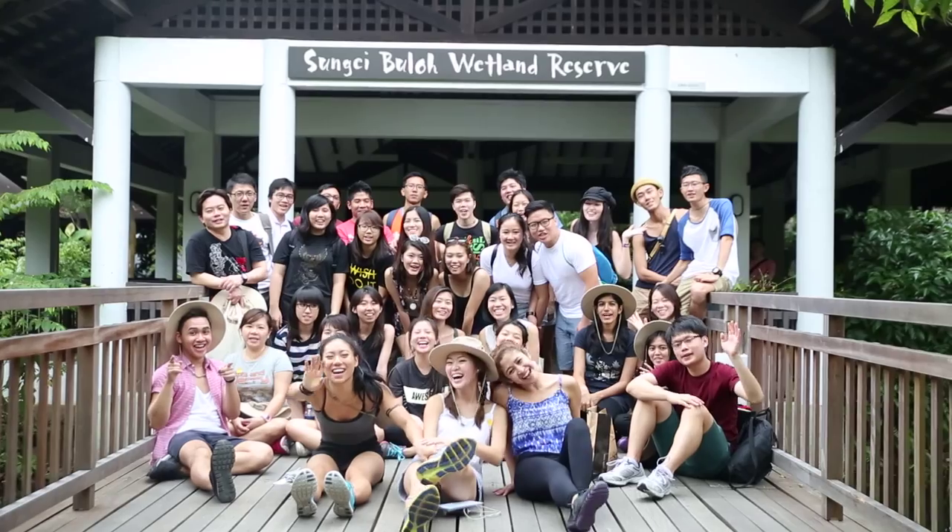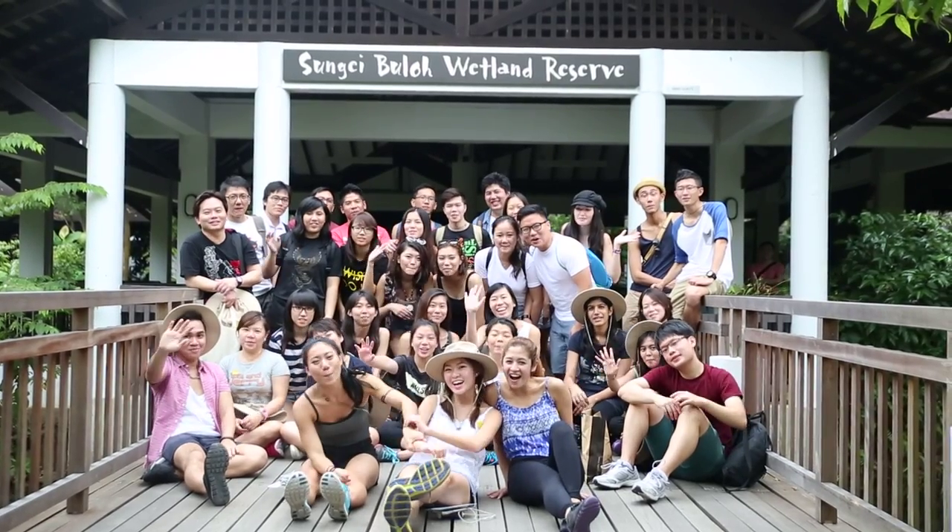So we've come to the end of yet another amazing InstaWalk. Thank you everyone for being a part of it and coming all the way down to Sungai Buloh. We look forward to seeing you in the next InstaWalk. Bye! See you in the next InstaWalk! Bye!